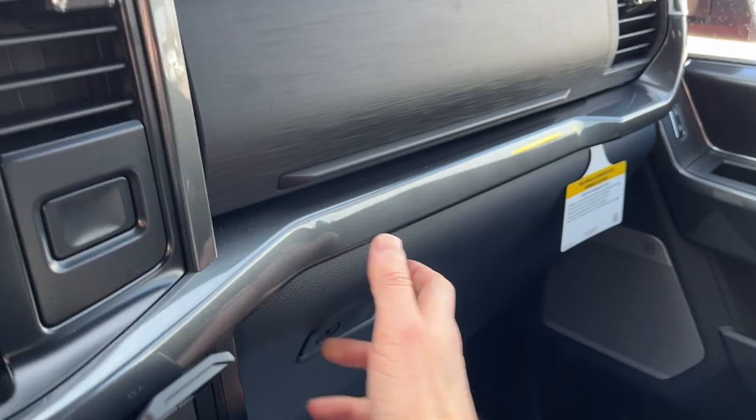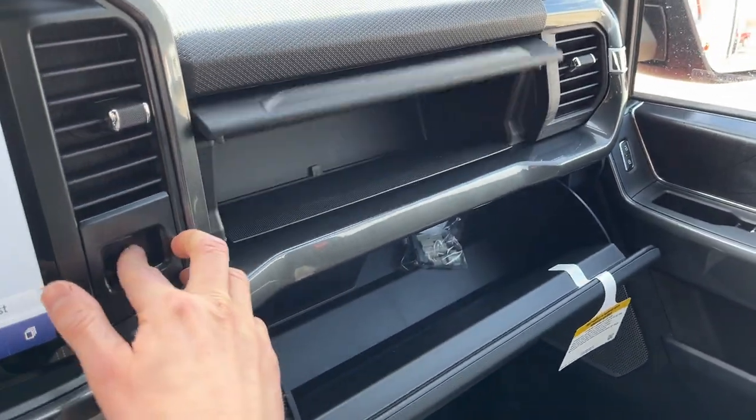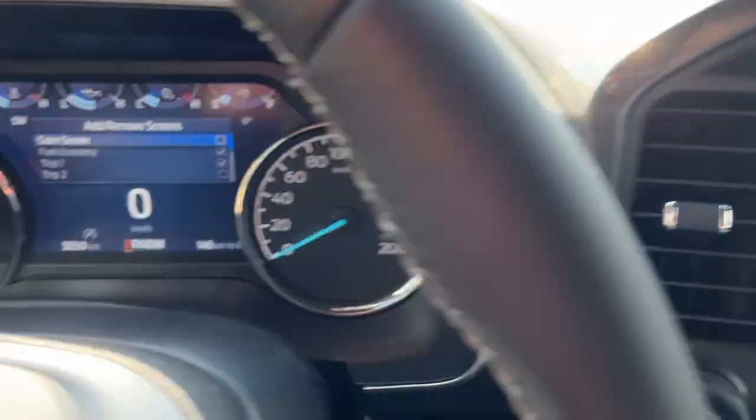Plenty of storage inside the lockable center console, and some more storage over here in the lockable glove box and just above that. So really nicely equipped truck all the way around.